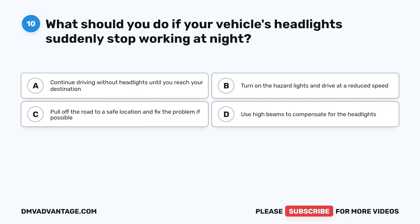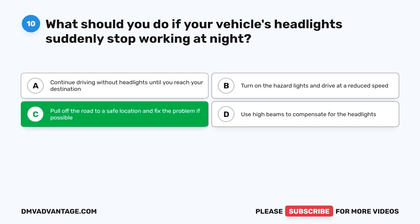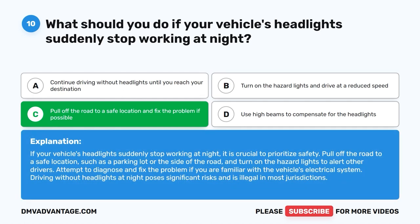Question ten. What should you do if your vehicle's headlights suddenly stop working at night? A. Continue driving without headlights until you reach your destination. B. Turn on the hazard lights and drive at a reduced speed. C. Pull off the road to a safe location and fix the problem if possible. D. Use high beams to compensate for the headlights. The correct answer is C. Pull off the road to a safe location, such as a parking lot or the side of the road, and turn on the hazard lights to alert other drivers. Driving without headlights at night is illegal in most jurisdictions.